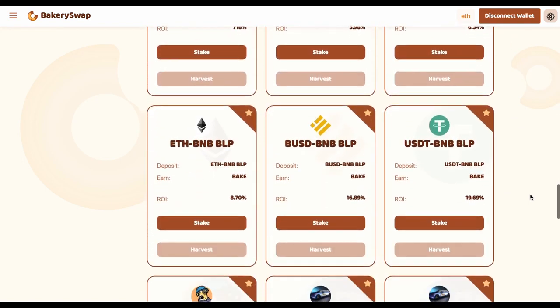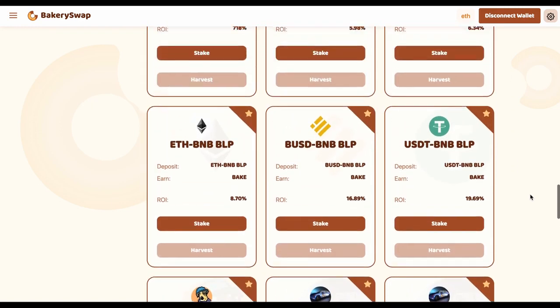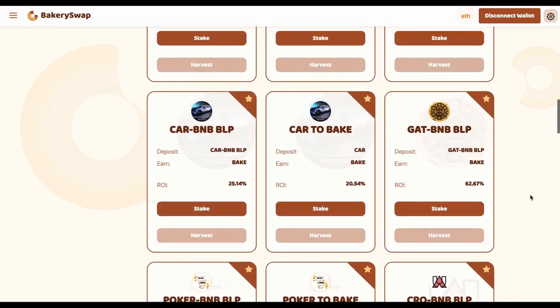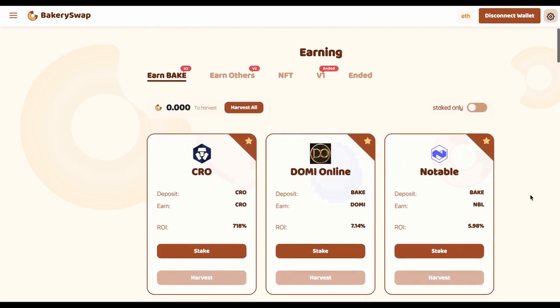I'm first of all interested in the offer of CRO staking, because this offer is the most profitable. We can earn up to 718% a year — that's an incredibly profitable rate. Surely the platform gives such a percentage on staking in order to get its piece of fame, and they succeeded. Every other crypto investor is already aware of this offer. I personally know people who have already staked over $100,000, and by staking $100,000, an investor gets $2,000 a day. Not a bad choice of passive income, is it?